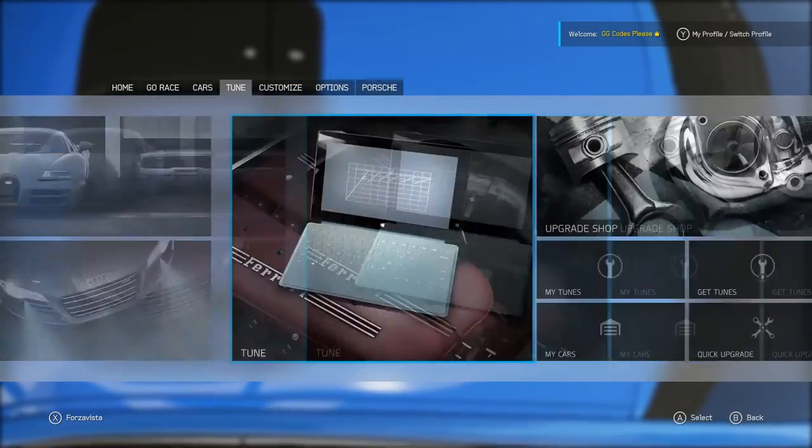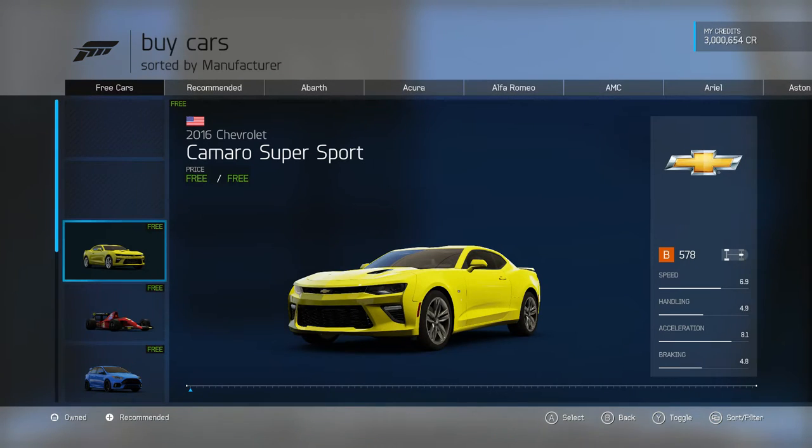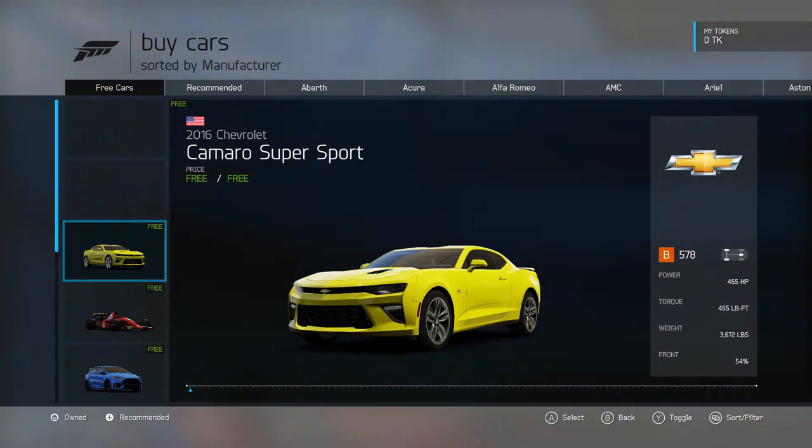Hi everybody, what's up? It's William from Rocket Zero and now let's take a look at Forza Motorsport 6's newest DLC, the May Hot Wheels Car Pack.